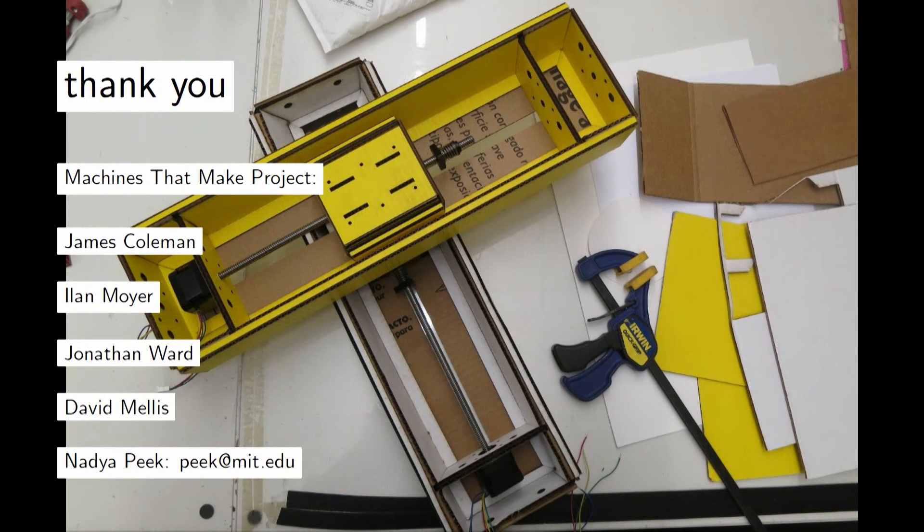All of the machines I design and all of the control systems are open source. You can download all the source files from machines that make, at centerforbitsandatoms.mit.edu. And the last thing I've been building is the cheapest possible unit of motion — a parametric design file for different thicknesses of cardboard, so you can make a linear stage with its control system for less than $30 and start prototyping motion with that. I invite you all to do it. Thank you.